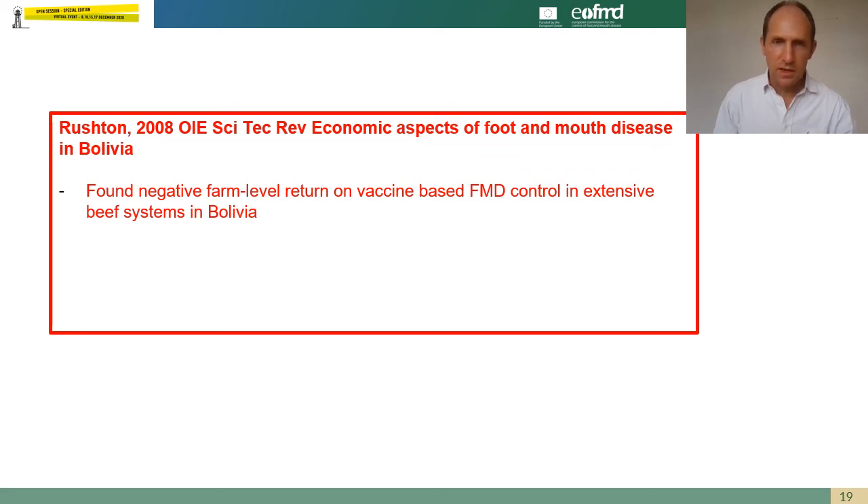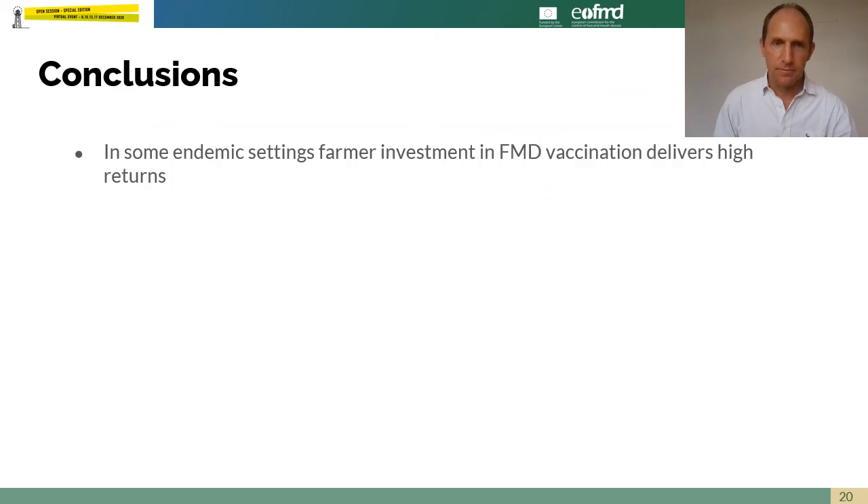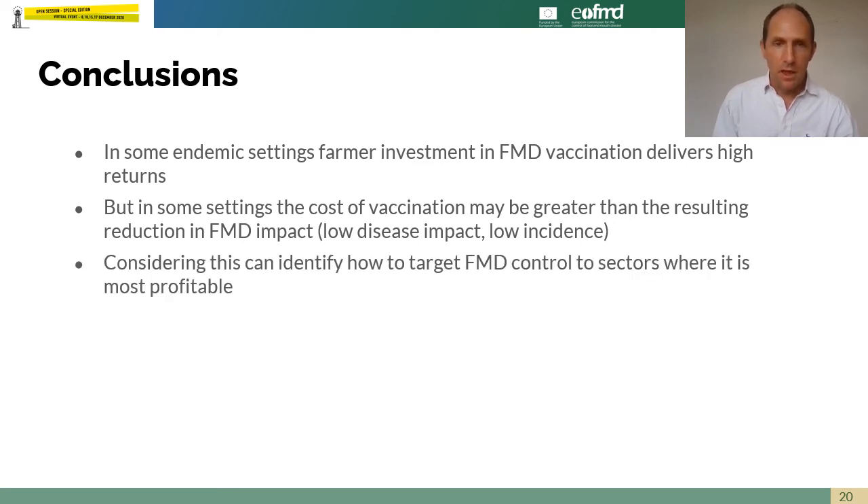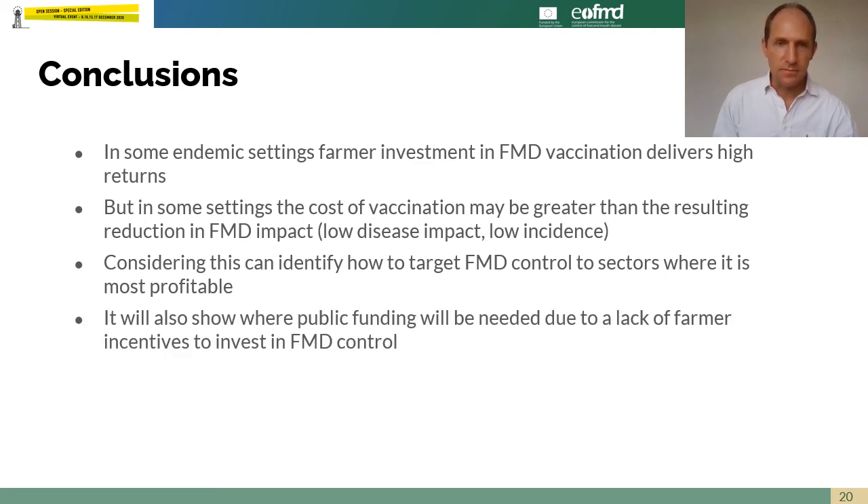Rushton, looking at farm level return on vaccination in extensive systems elsewhere in the world, also found a negative farm level return on income. In conclusion, in some endemic settings farmer investment in foot and mouth disease vaccination delivers high returns, but in others the cost of vaccination may be greater than the resulting reduction in disease impact, due to low disease impact per case and low incidence. Considering this can help identify how to target foot and mouth disease control to sectors where it is most profitable when designing control campaigns, and will also show where public funding will be needed to compensate for a lack of farmer incentives to control foot and mouth disease.